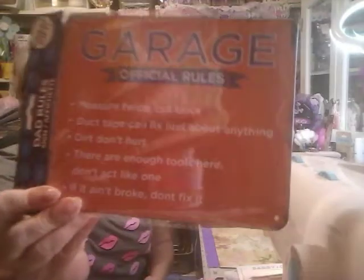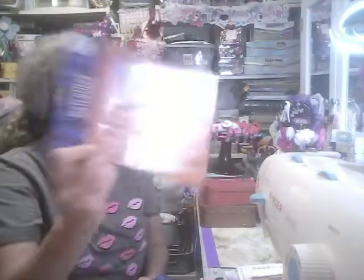And then another thing I found to go with those — my husband has got metal signs hanging everywhere with all different sayings, and he loves them. They're all over his garage inside and out. But I also found these — and these are metal. These are the garage official rules: Measure twice, cut once. Duct tape can fix just about anything. Dirt don't hurt. There are enough tools here — don't act like one. If it ain't broke, don't fix it. He might as well get the biggest kick out of that — they're cute.